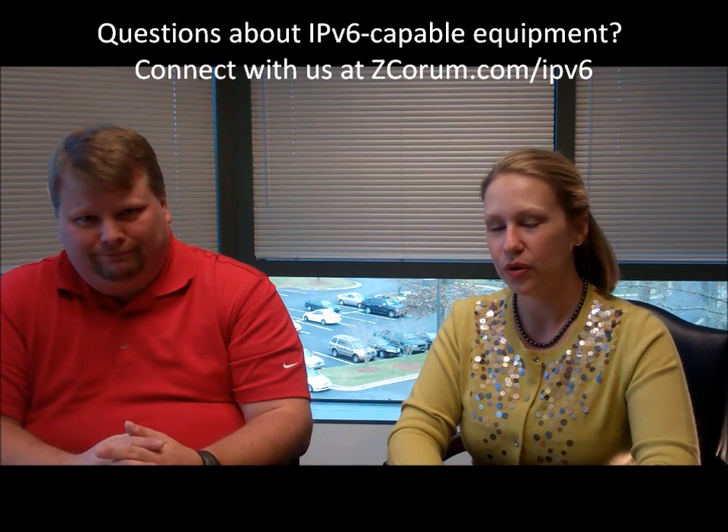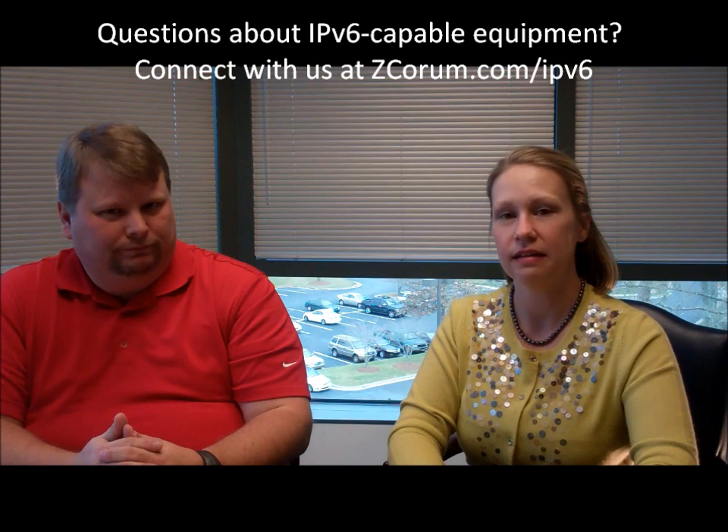We want to thank Tim for joining us and explaining the overview of how to implement IPv6 in an independent ISP's network. We hope you'll stay tuned for our next video when we talk with your business customers about what they need to do to be ready for IPv6. Thanks, Tim, for joining us.